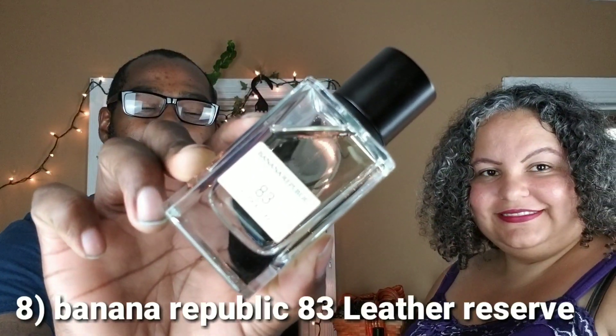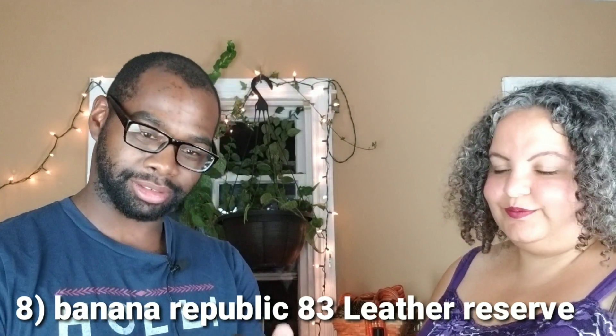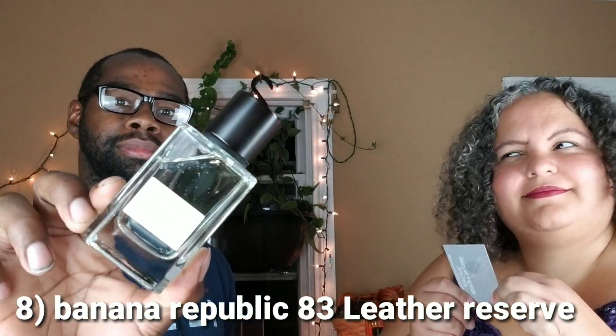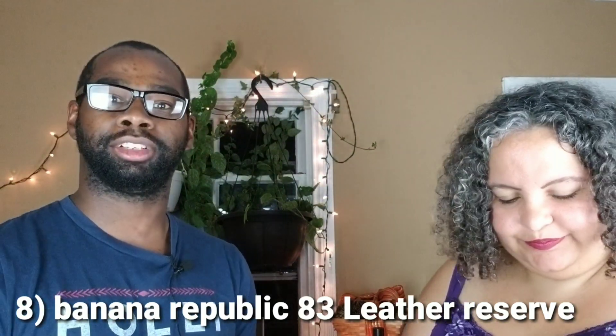This is the top random fragrance number 8 — Banana Republic Leather Reserve 83. See if she likes this one. No, I don't like that. It's a dislike for this one right here.